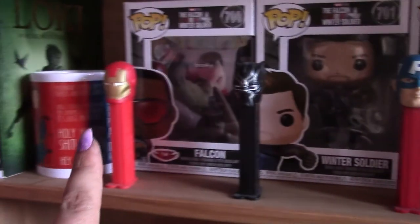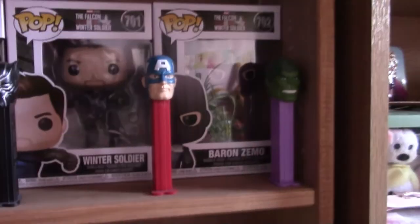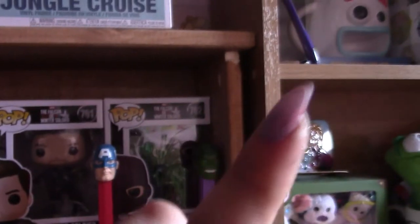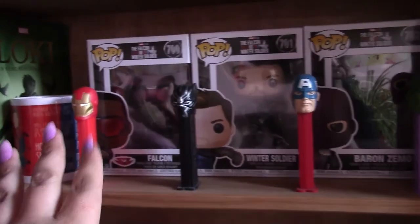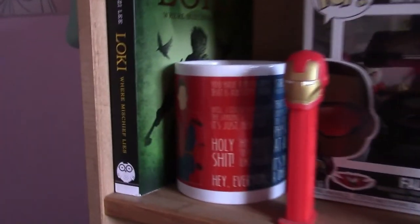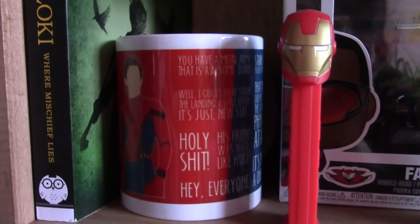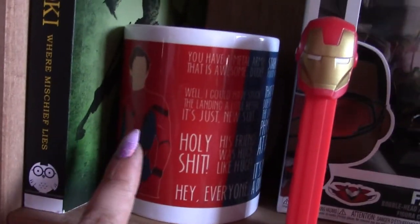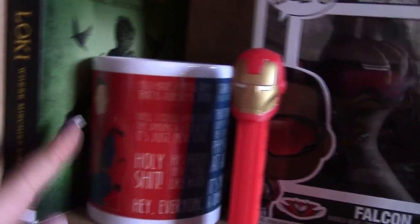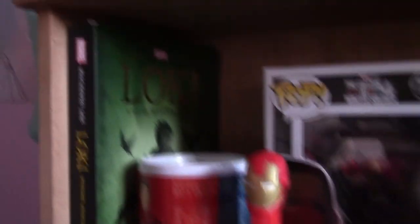Then I have my Marvel PEZ dispensers. If you've been following me for a while, you know I have a mad collection of these — we'll get to them. These are literally all the Marvel ones they had. I saw them in B&M and I was like, I have to get them all, so I got them all. Then I have this Spider-Man cup that my friend Sarah got me as a Galentine's Day present — it's got a little Tom Holland on it and loads of quotes he said, I think they're all from Civil War. And now I just have the Loki book that I'm currently reading — ten out of ten, recommend.